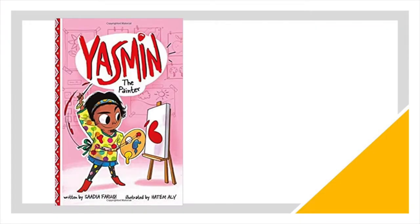Yasmin the Painter by Sadia Faruqi. Meet Yasmin, a spunky second grader with a loving family. Yasmin is nervous about the art competition coming up at school this year. Can she finish her art project in time, and how will it turn out? Find out in this fun book for early readers. Learn fun facts about Pakistan and some Urdu words. You'll enjoy getting to know Yasmin in this book and others in the series. Check them out.